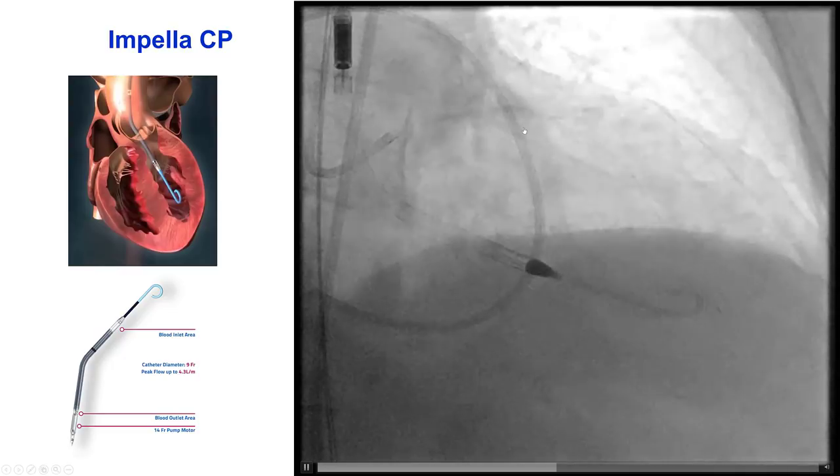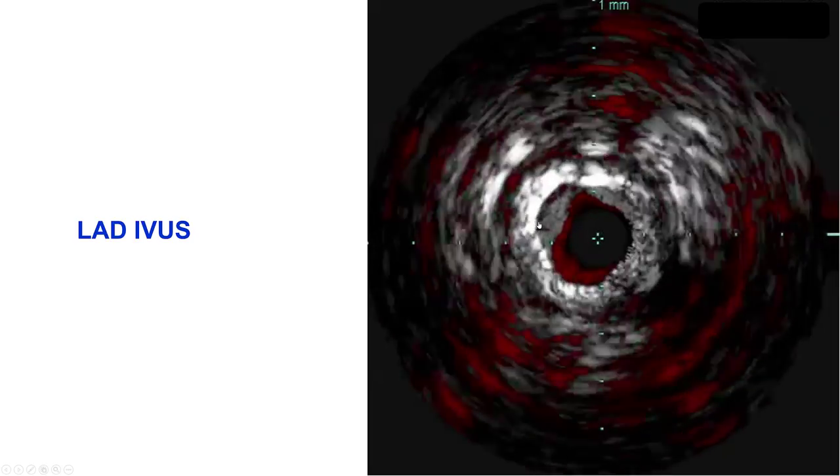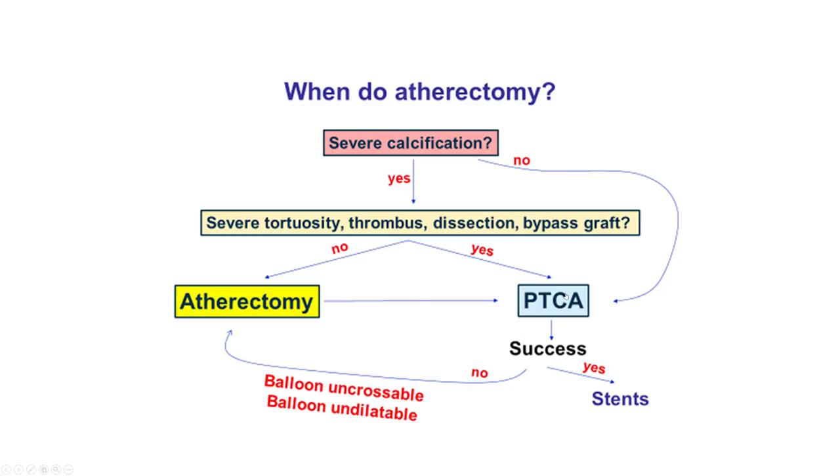We wired the LAD easily using a workhorse guide wire and performed intravascular ultrasound that demonstrated severe circumferential calcification in the LAD. There was also some calcium going into the left main, which was of good caliber without significant disease. Unless there are factors that increase the complexity and risk of atherectomy, atherectomy may have the advantage for severely calcified circumferential lesions. This patient did not have significant tortuosity in the LAD and left main, there was no thrombus, no dissection, and no bypass graft. Therefore, we decided to start with atherectomy.